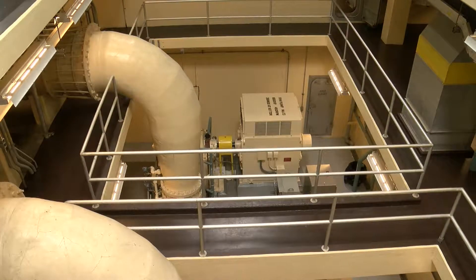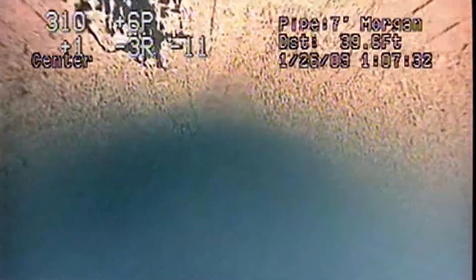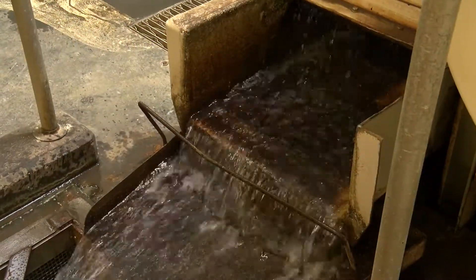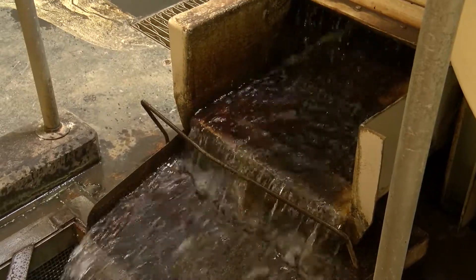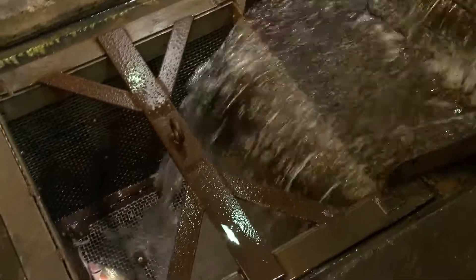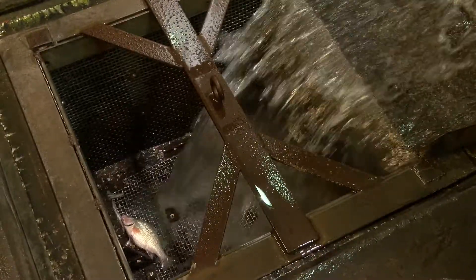Screens on the underwater crib keep large debris and most fish from entering the massive water intake tunnel that moves water back to land. A second set of traveling screens inside the plant catch small fish, invasive mussel shells, and other debris before water enters the treatment process.